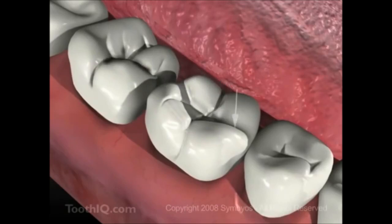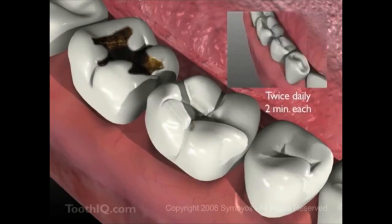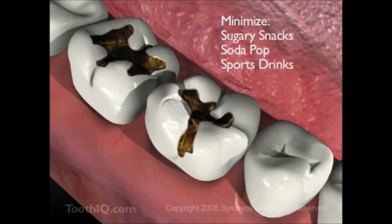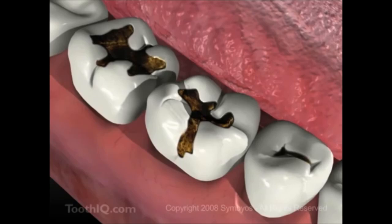You can help prevent cavities from developing by brushing after meals and snacks, at least twice daily for two full minutes. Try to cut back on sugary snacks, soda pop, and sports and energy drinks. Otherwise, what's going on in these teeth could happen to yours.